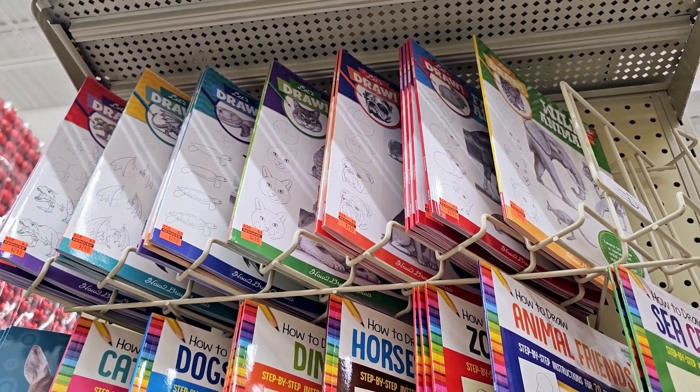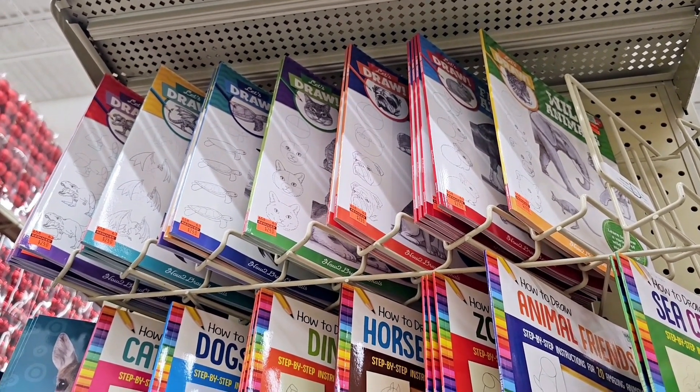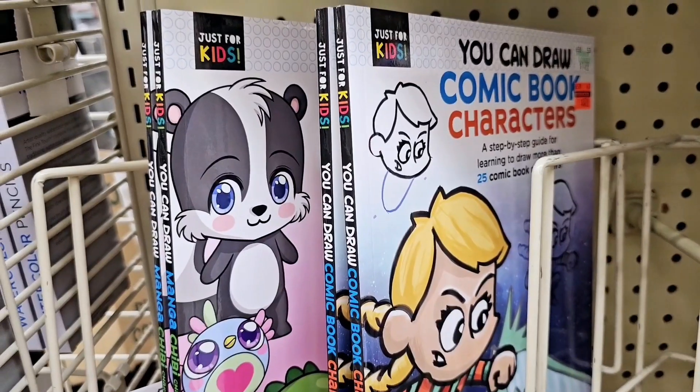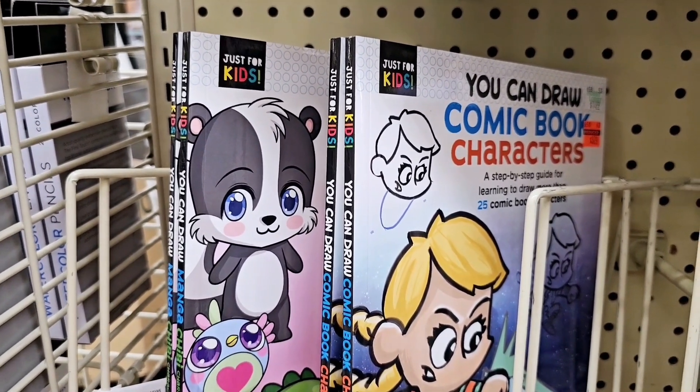Over here on the end cap they have the drawing books on clearance for $2.50, and these character drawing ones are on clearance for $3.75.